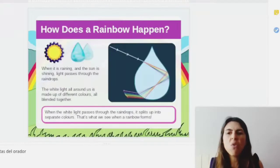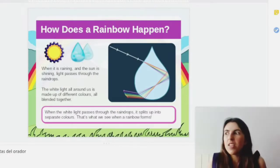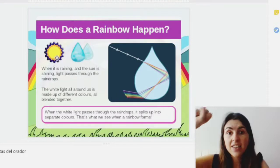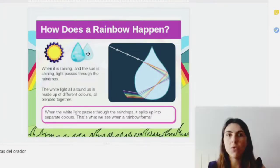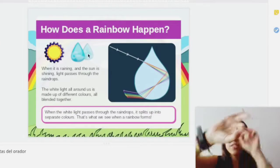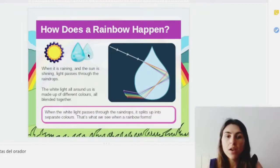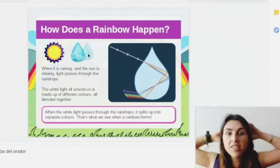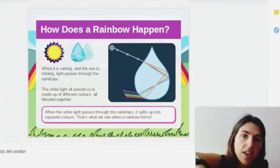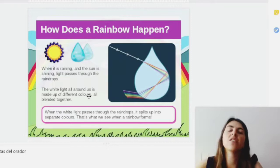So guys, you will think: how are rainbows made or how does a rainbow happen? Because they are so beautiful, full of colors — but is it magic or what? No. Here is the thing. You need sun, the light of the sun, and rain to have a rainbow. So what happens? When it's raining, the light of the sun passes through the raindrops. And the white light all around us, as it's made of different colors all blended together, suddenly it splits up into separate colors forming the rainbow. You can see it here how the sun goes through the rainbow and that white light creates those colors.